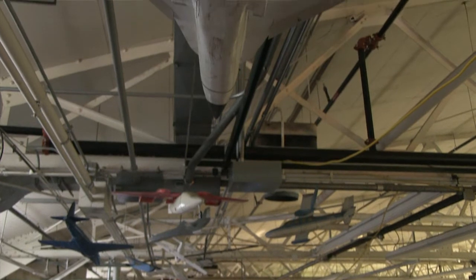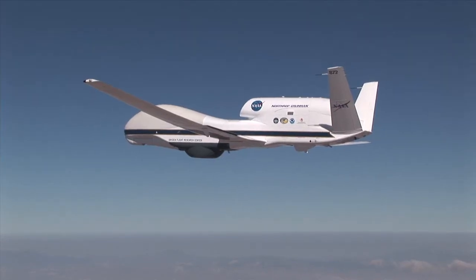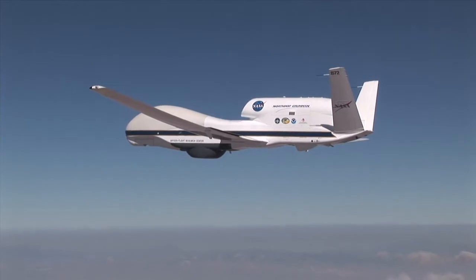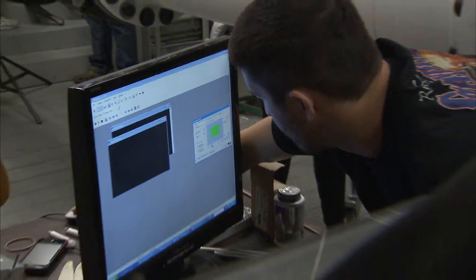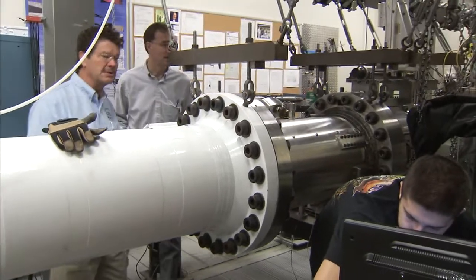There are very large advantages of putting models in wind tunnels. Actual flights are expensive — some test flights can cost over $50 million. By working with a wind tunnel, scientists and engineers can get a lot of information on the ground first.